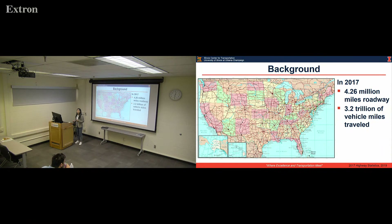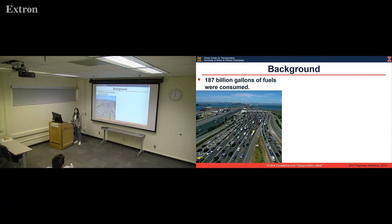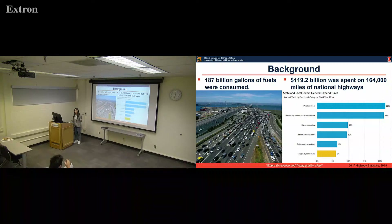Here is the U.S. roadway map, and as you see, in 2017 more than the roadway of U.S. states exceed 4.26 million miles, and there is 3.2 trillion vehicle miles traveled along this roadway. And 187 million gallons of fuel were consumed by those vehicles. Around 190 million dollars are spent on those national highways. This shows transportation plays a very significant role in energy consumption and cost.